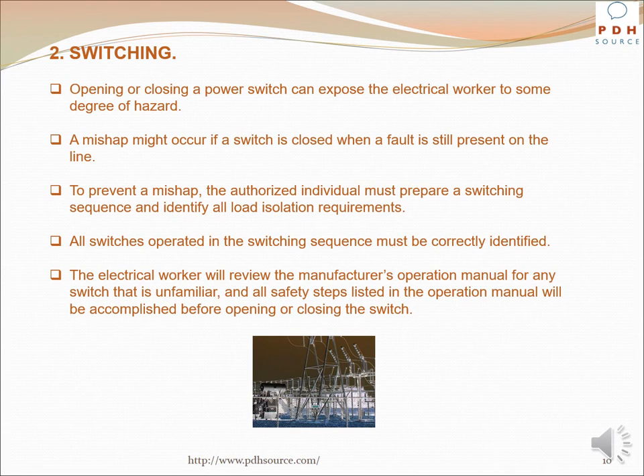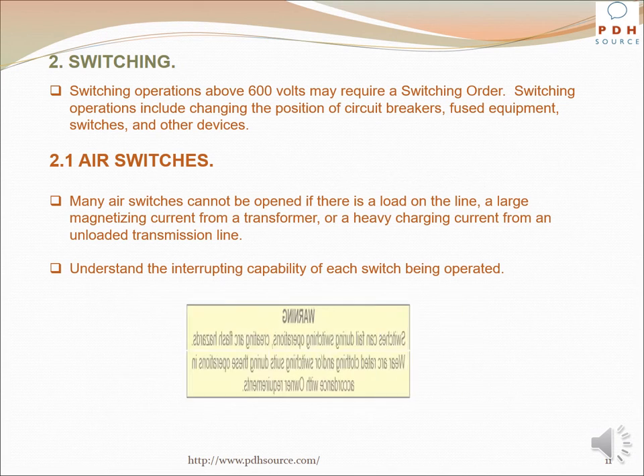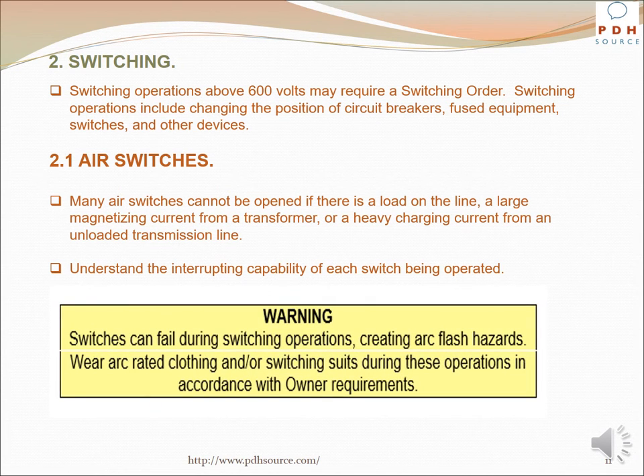Opening or closing a power switch can expose the electrical worker to some degree of hazard. A mishap might occur if a switch is closed when a fault is still present on the line. To prevent a mishap, the authorized individual must prepare a switching sequence and identify all load isolation requirements. All switches operated in the switching sequence must be correctly identified. The electrical worker will review the manufacturer's operation manual for any unfamiliar switch, and all safety steps must be accomplished before opening or closing. Switching operations above 600 volts may require a switching order, and include changing the position of circuit breakers, fused equipment switches, and other devices.